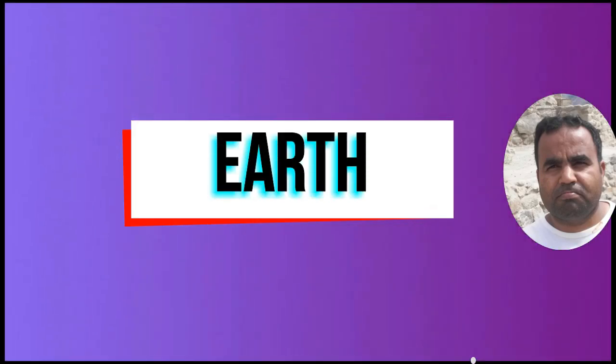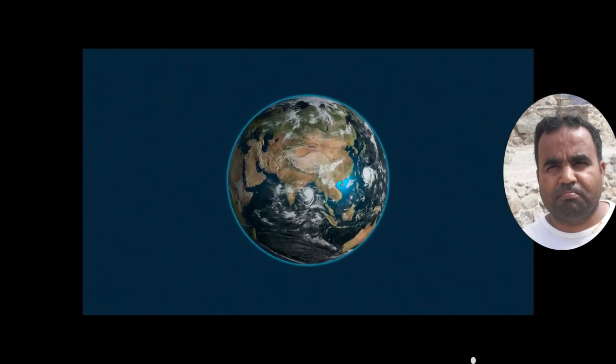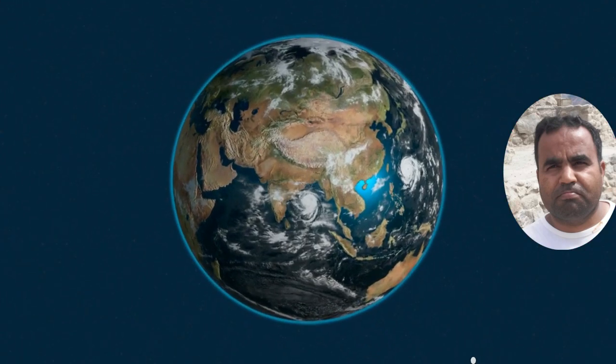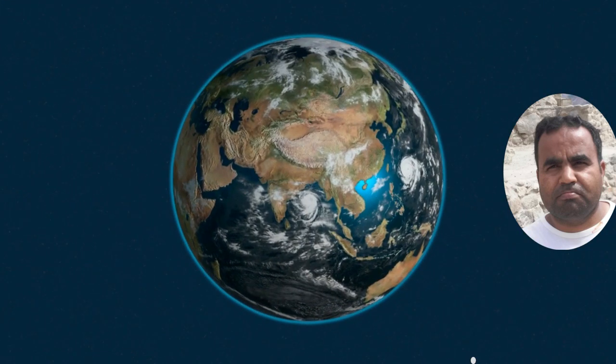Earth is the only planet known to support living organisms. Earth's surface is composed of 71% water. Earth has one moon and an oxygen-rich atmosphere.